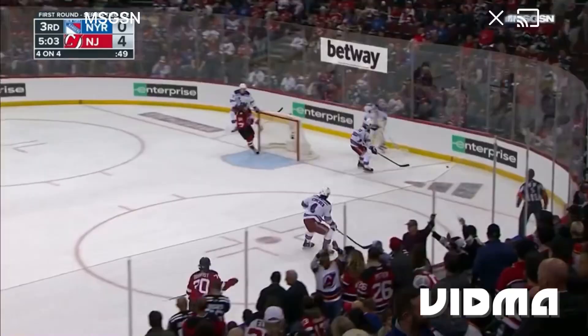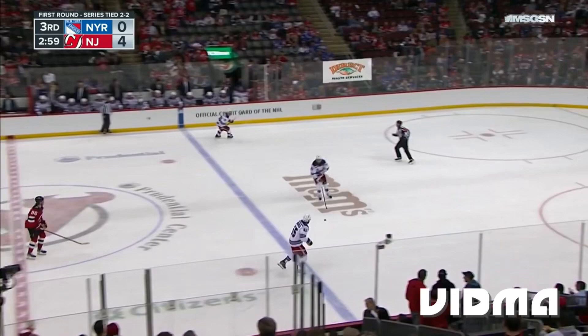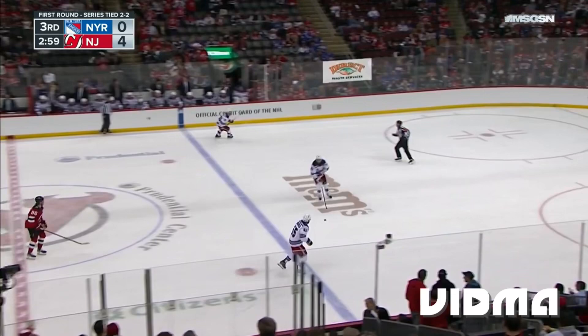A parade of blue making its way to the parking lot as the Rangers fans are leaving. The Devils fans staying put, on their feet and raucous — soak this in, Devils fans, you deserve it. But you've got to make sure you don't get too high off a game like this.